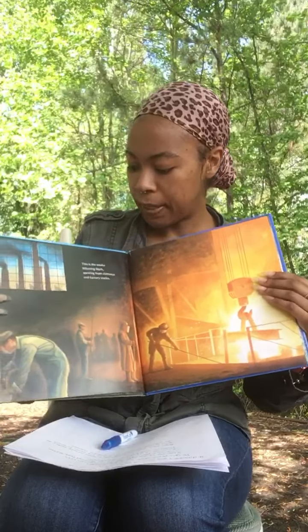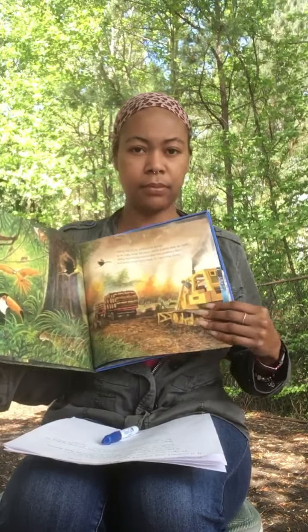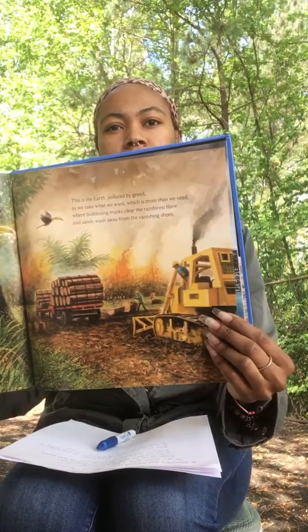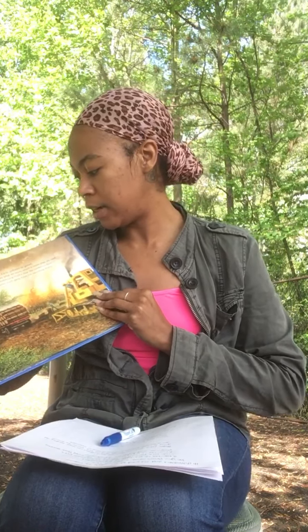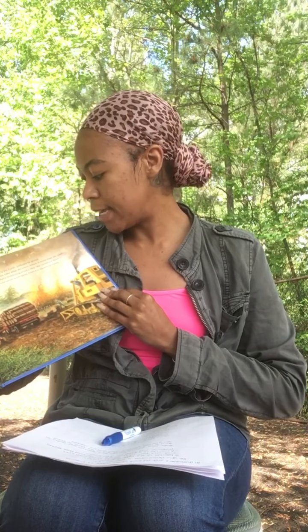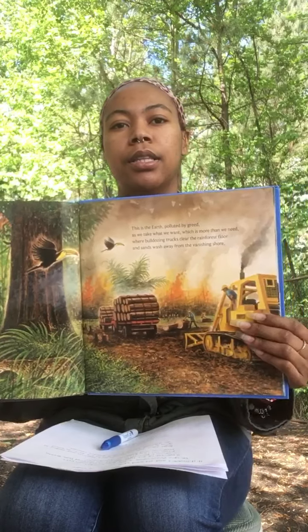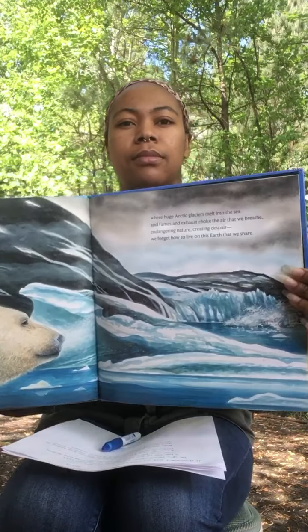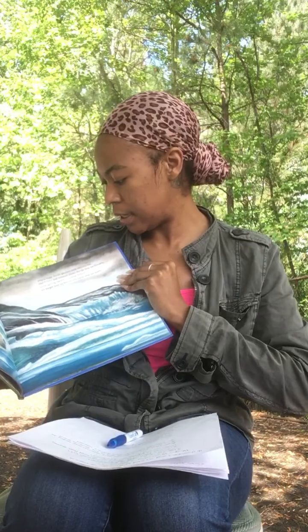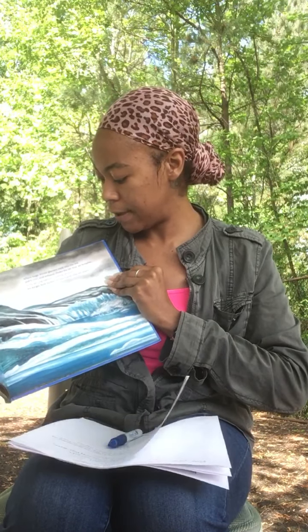This is the smoke, billowing black, spewing from chimneys and factory stacks. This is the Earth, polluted by greed, as we take what we want, which is more than we need. Where bulldozers and trucks clear the rainforest floor, and sand washes away from the vanishing shore. Where huge arctic glaciers melt into the sea, and fumes and exhaust choke the air that we breathe. Endangering nature, creating despair, we forget how to live on this Earth that we share.